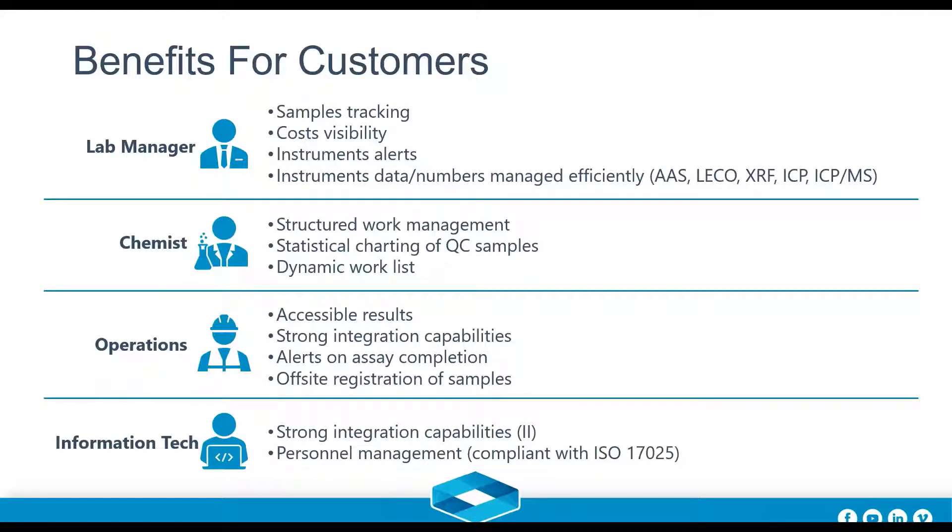Looking at benefits for different people involved: for the lab manager, the system provides sample tracking and visibility — knowing where a sample is at any given point in time. It also gives cost visibility, with tools to realistically identify costs associated with testing from all areas of the lab. There are instrument alerts, so you're informed when an instrument is operating outside the appropriate range, avoiding processing samples when the instrument isn't ready.